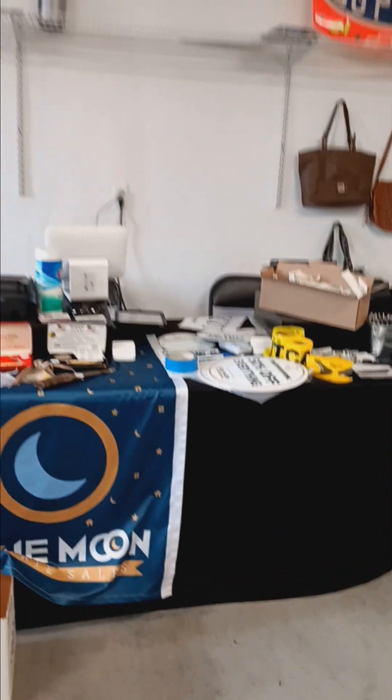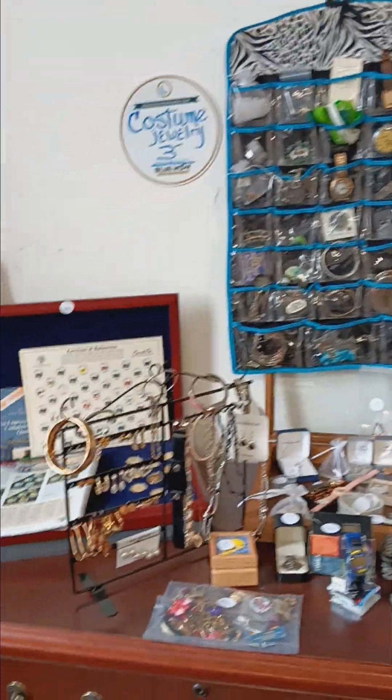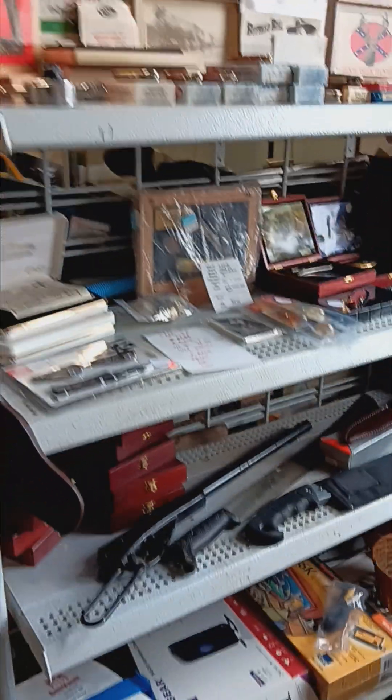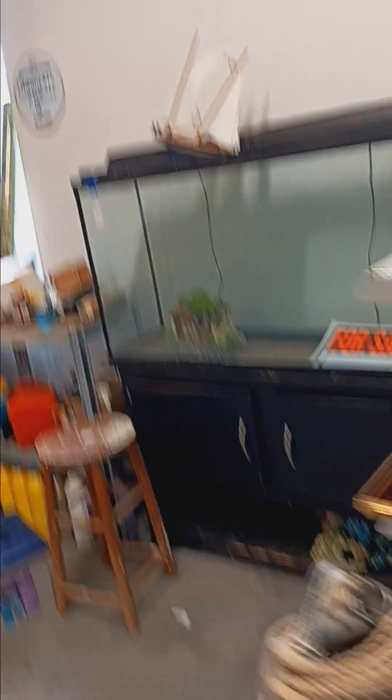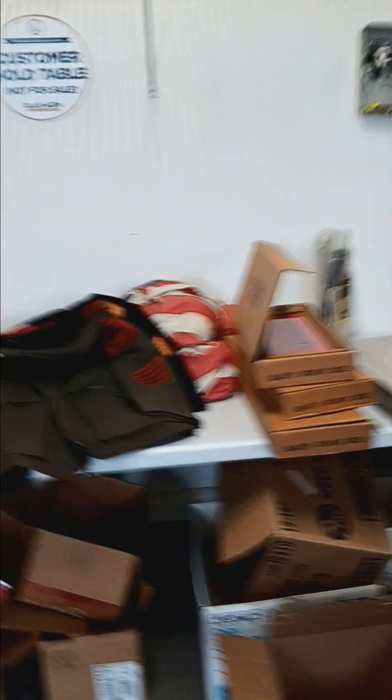The checkout is going to be here on the main level garage. Here you see some of our more valuable items: the glasses, the jewelry, the guns, and the knives. So definitely you might want to come to the checkout first. But we have some other cool stuff in the garage as well — some tool items, and we found some cool stuff like these jackets with pins.